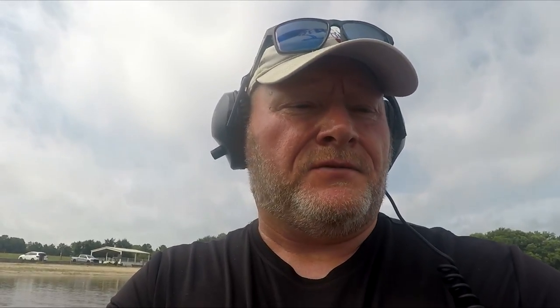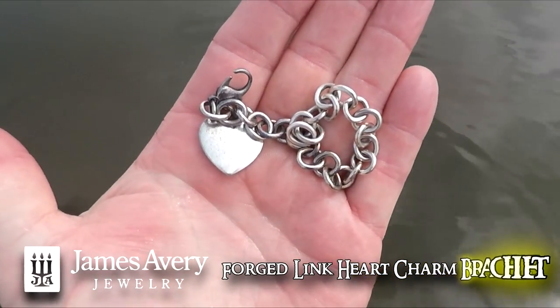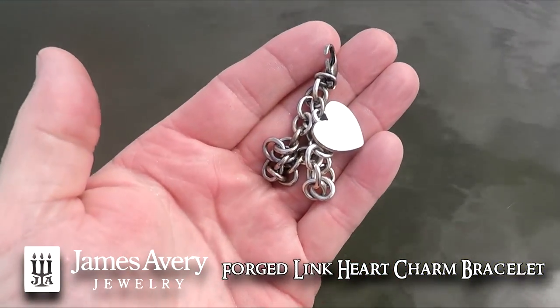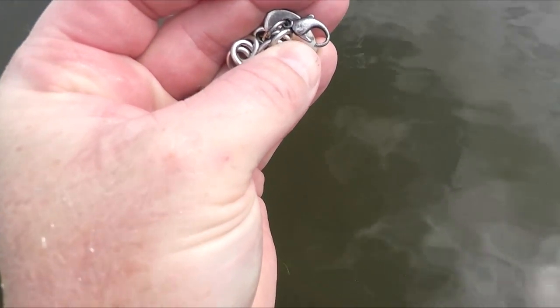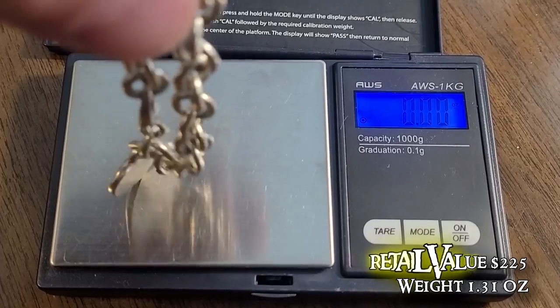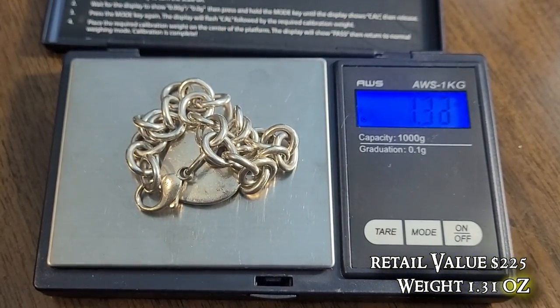Check this out - getting an 84, real jumpy. Turns out to be a silver heart chain, I'll take that. It's been a good day so far and I've only been out here less than an hour. I think it says 925 right there on the clasp. It looks like it says maybe James Avery - that's that trademark symbol. Let's keep going.